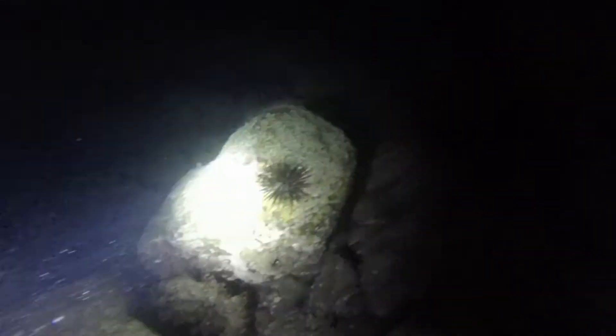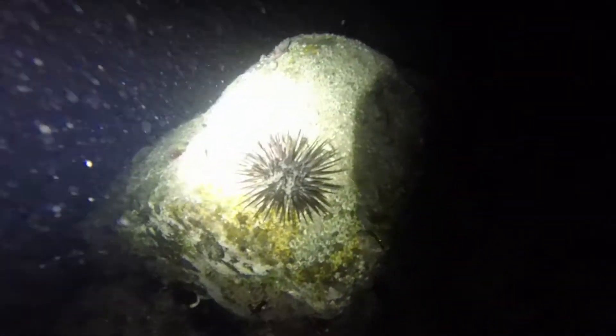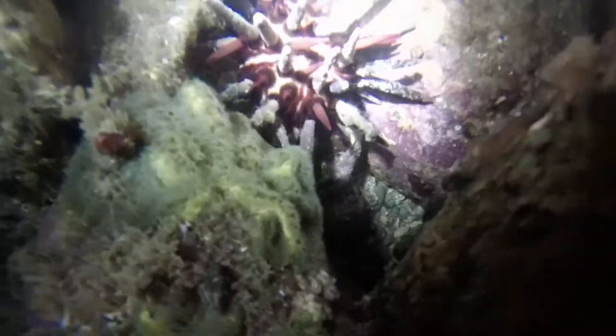As part of our invertebrate discovery, we also came across a few echinoderms such as these urchins. This particular urchin is known as a slate-pencil urchin.